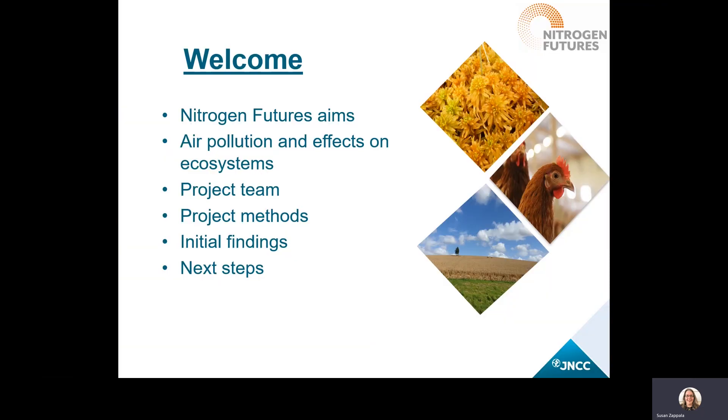This presentation will cover the aims of the project, starting with a quick review of why we're concerned about air pollution and the effects on ecosystems in the UK. Then I'll talk a bit about the project team and the methods involved. Finally, I'll provide some initial findings and also discuss the next steps and where we see this work going.